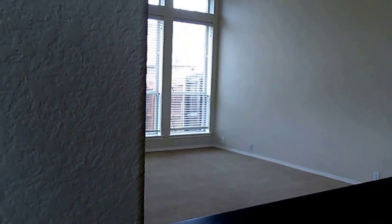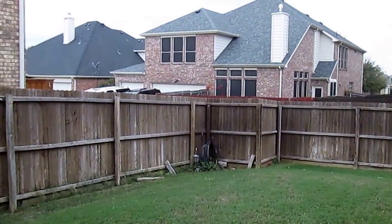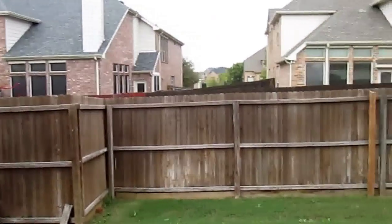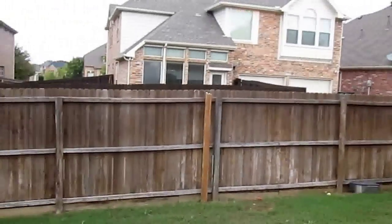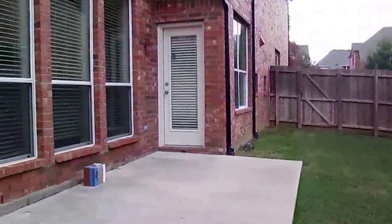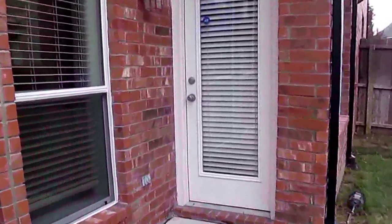While we're here, we'll take a quick peek outside. It's a fairly decent-sized backyard, and it just recently had some fence work done. You do have a small concrete patio right outside the back door.